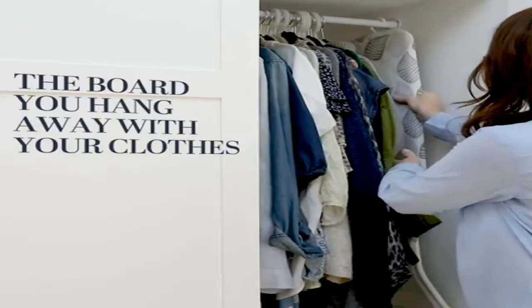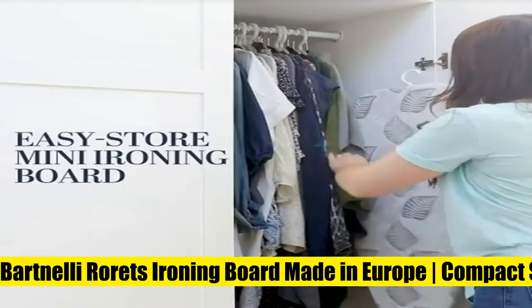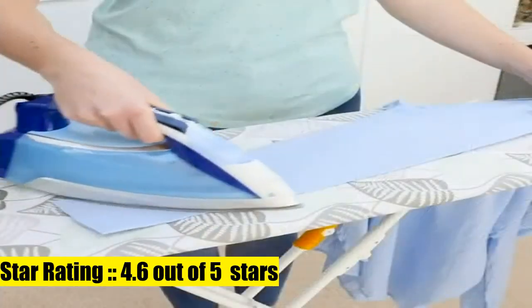The metal mesh top allows steam to pass through and evaporate. With one click, the unit is folded — there is no need to bend yourself or pick up the board. Just one click and the unit is folded into a lightweight hanger.